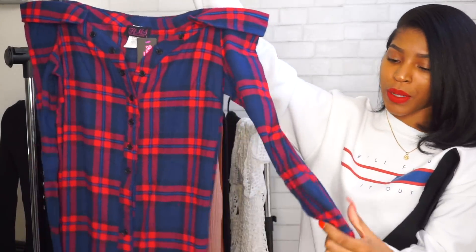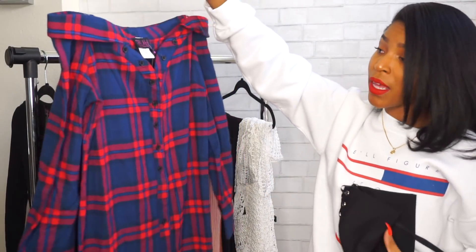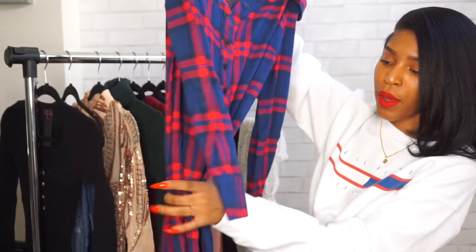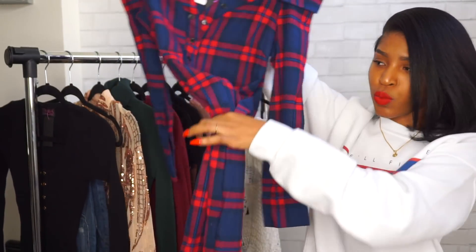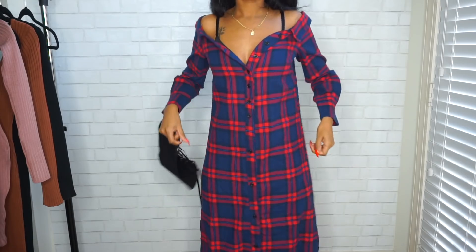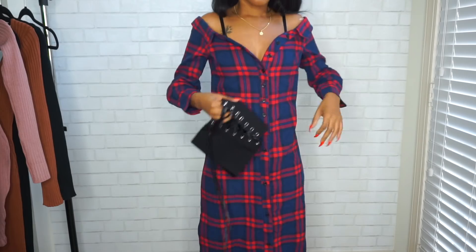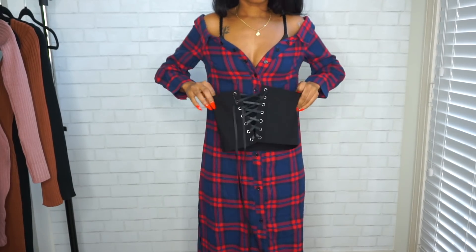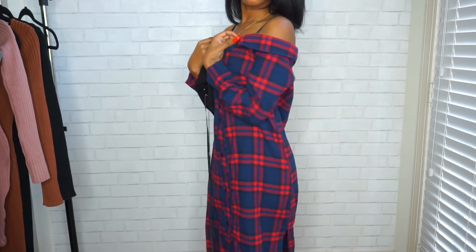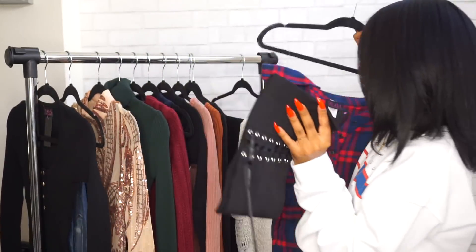Moving right along, I have this really long off-the-shoulder plaid dress. It's really big, but it comes with a belt, so I feel like the belt will cinch you in and the rest of the dress will flare out. I haven't tried this one on yet, so we'll see. It comes with a lace-up corset belt. It looked really cute online — I just love blue and red together and plaid, so I had to get this.